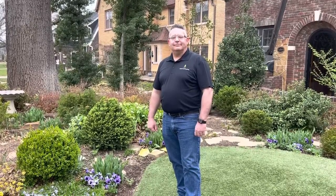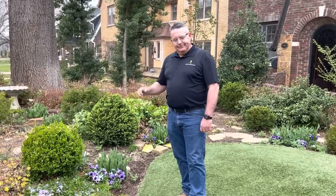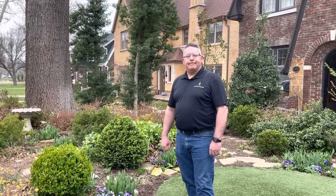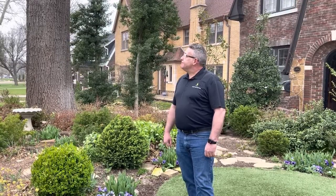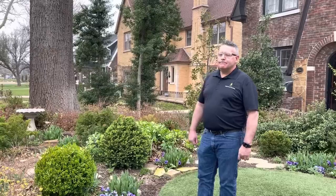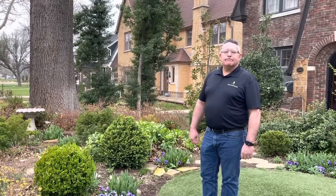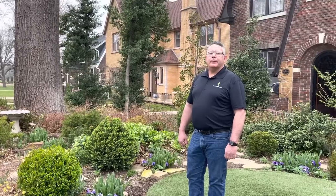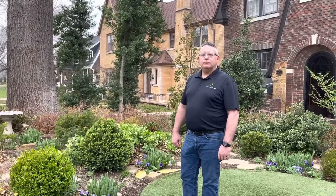Hey y'all, I have Corey here with Arbor Image Tree Care — a locally owned small business here in Oklahoma City. They are the company that helped us out at our previous home with some trees, and they are staffed with certified arborists. When we needed the trees at our current home trimmed up, they were the first people we called. I'll turn it over to Corey to tell us about himself and Arbor Image Tree Care.